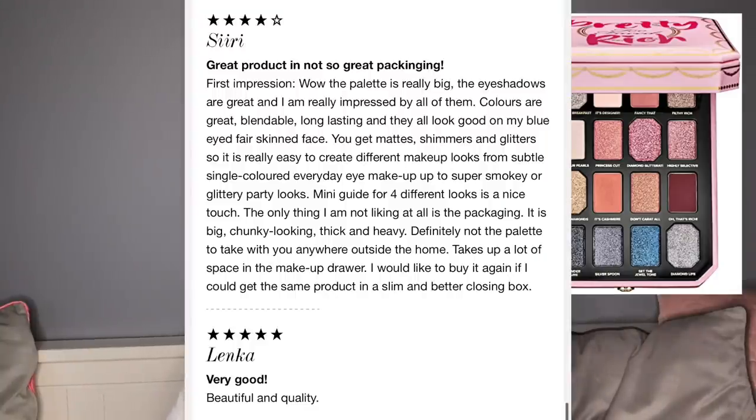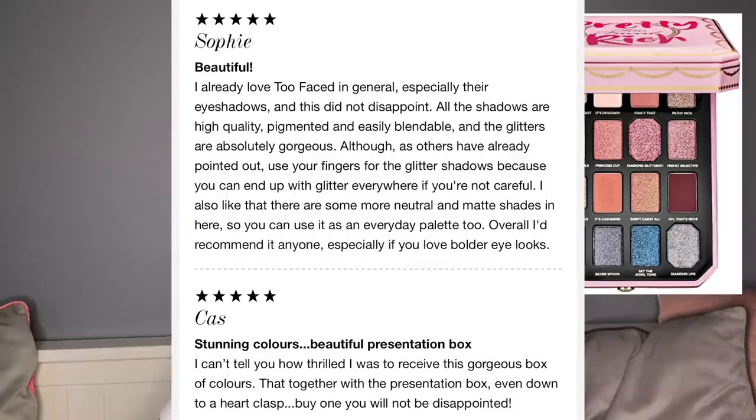Another review: 'Great product, not-so-great packaging. The shadows are great and I'm really impressed — colors are blendable, long-lasting, and they look good on my blue-eyed fair-skinned face. You get mattes, shimmers, and glitters so it's easy to create different looks, from subtle everyday eye makeup to super smoky or glittery party looks. A mini guide for four different looks is a nice touch. The only thing I don't like is the packaging — big, chunky, thick and heavy, definitely not a palette to take anywhere outside the home.'